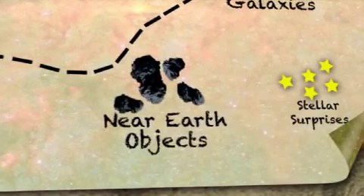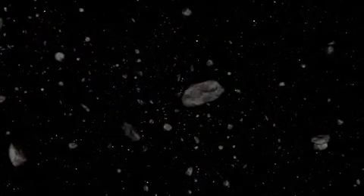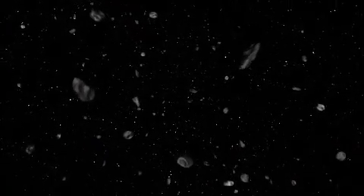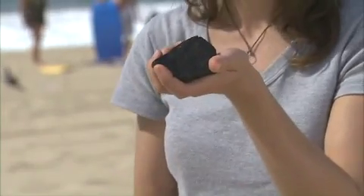One of the projects WISE is going to be doing is studying the population of near-Earth objects. These are asteroids and comets whose orbits get close to Earth's orbit. Now, this doesn't necessarily mean that they're going to hit the Earth, but we do want to pay some attention to them. With WISE, we'll be able to tell something about how many there are, what their sizes are, and what they're made out of — whether they're soft and crumbly like this ball of sand, or solid rock like this rock right here.